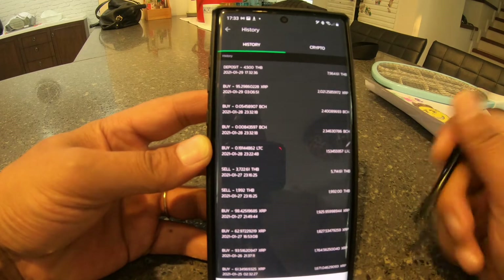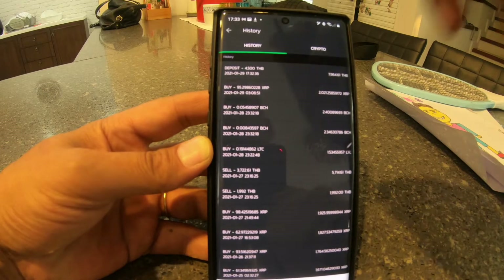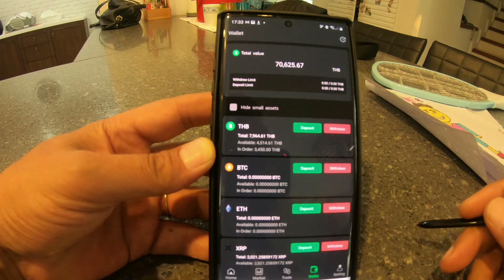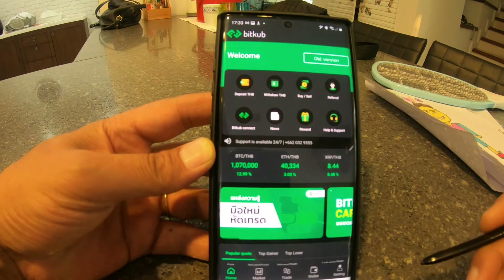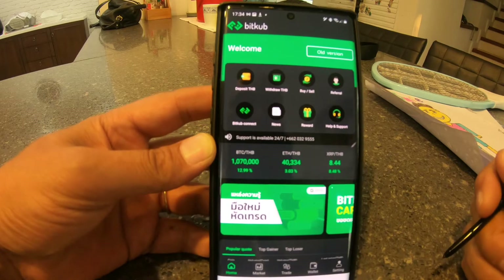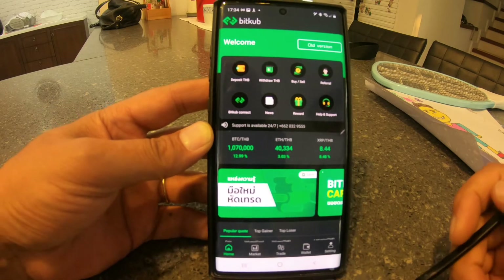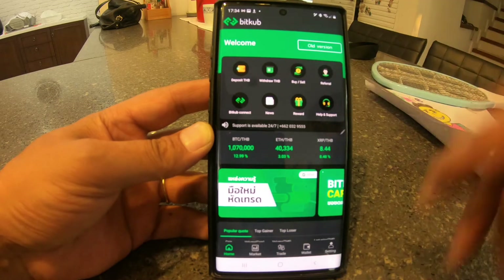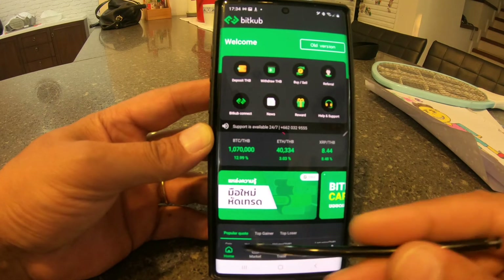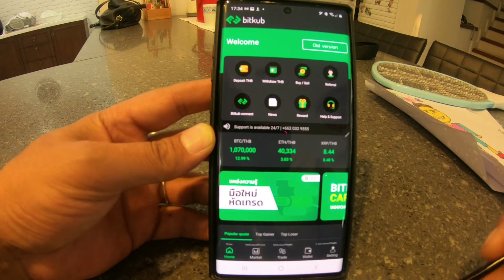This is another reason why I highly recommend, if you're living in Thailand and you want to be trading on cryptos, this is a very good platform to be using. As you can see, I'm using it on my phone, not on the PC — I much prefer it this way. I'll do another review soon on just how simple it is to use this on the phone. Thank you for watching.